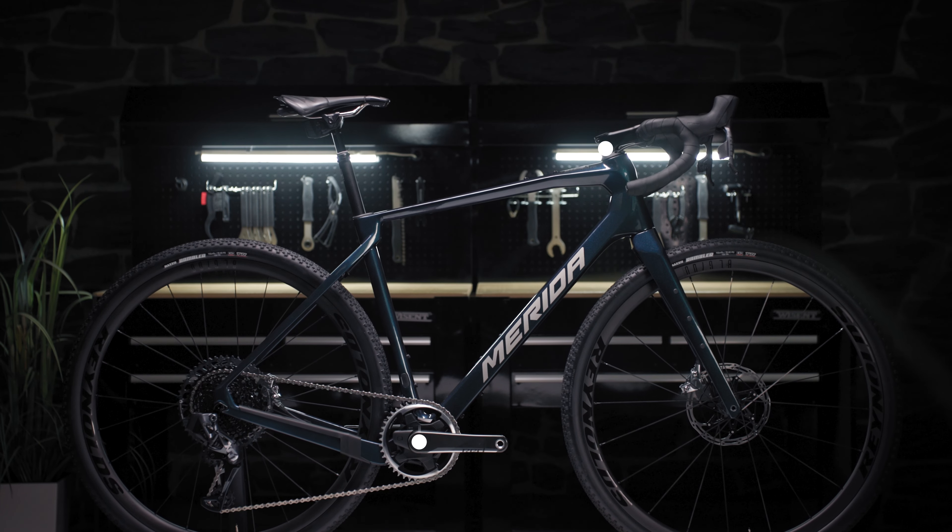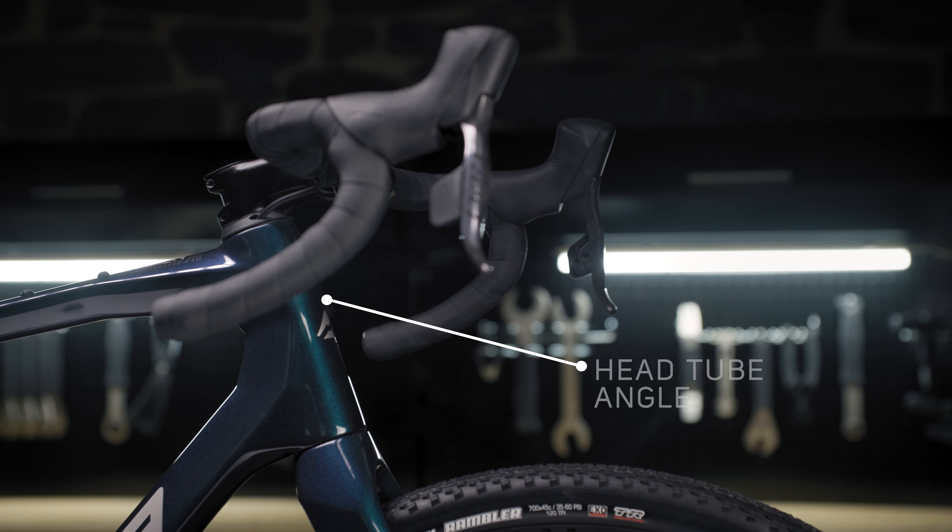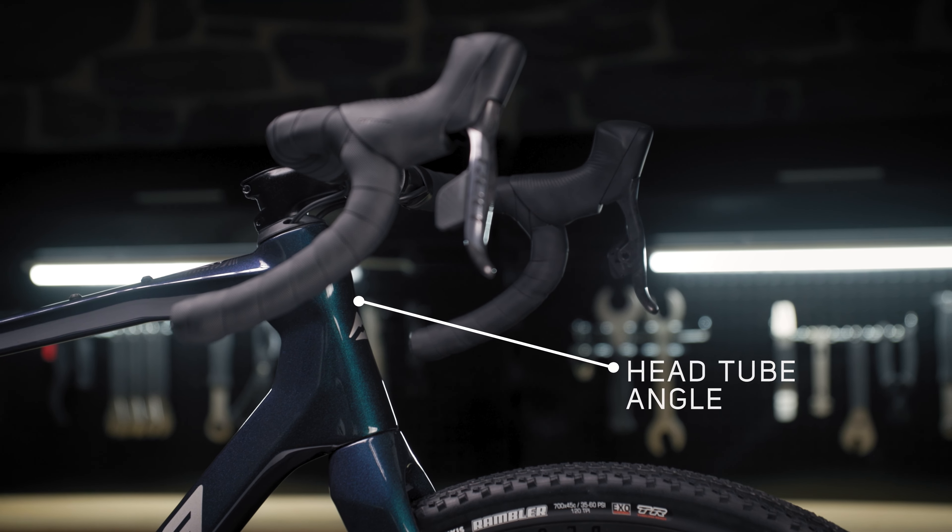To enhance the new off-road capabilities of the new Silex, we made several adjustments to its geometry. By increasing the reach slightly and altering the head tube angle to 69.5 degrees, we improved the bike's stability in off-road sections.